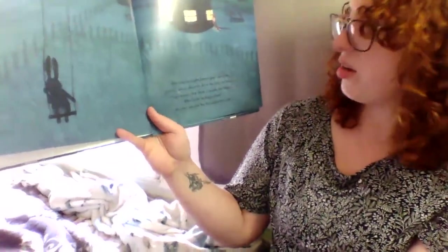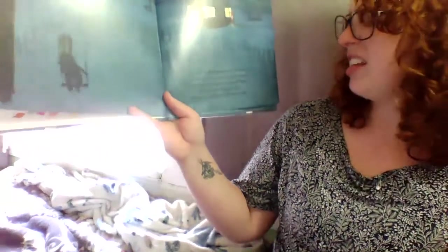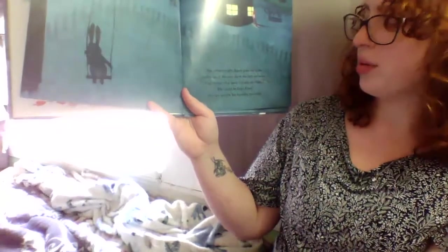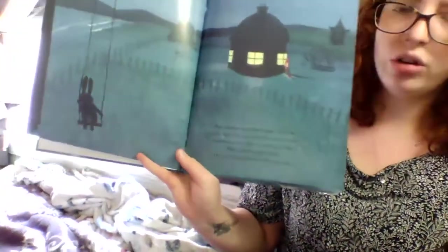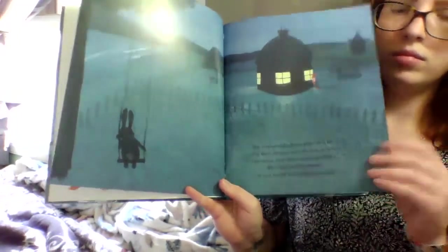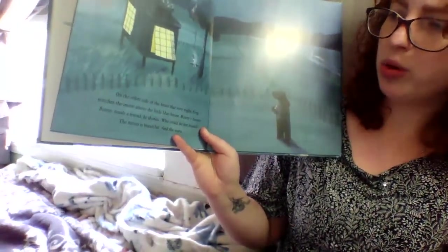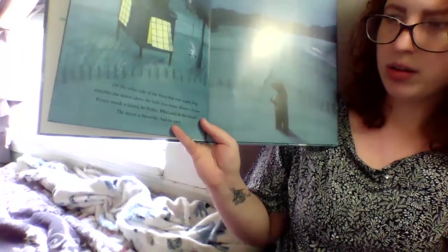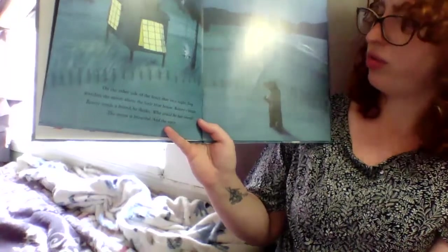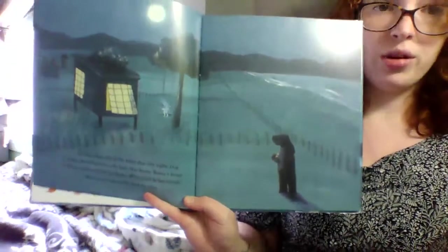One sleepless night, Bunny goes out to the yard to watch the stars above the little red house — Dog's house. Dog needs a friend, she thinks. Who could be Dog's friend? The stars are dim but beautiful that night. Who do you think could be Dog's friend? On the other side of the fence that very night, Dog watches the moon above the little blue house — Bunny's house. Bunny needs a friend, he thinks. Who could be her friend? The moon is beautiful and the stars. So they both think that the other one needs a friend.